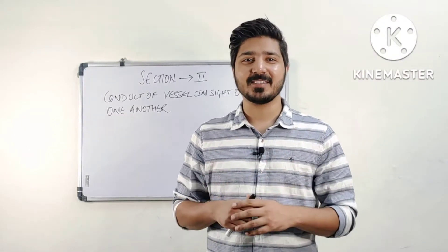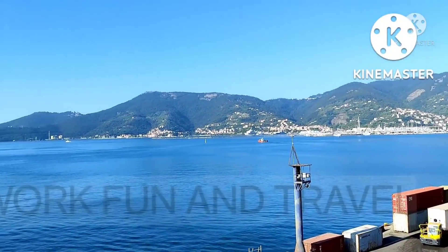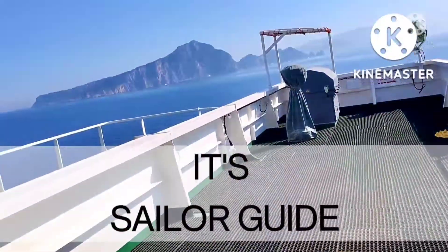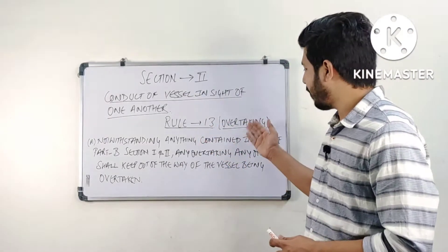What's up Mariners, this is Avila Shtakuram. Welcome to Sailor's Guide. Today we are going to start with rule number 13, that is overtaking.